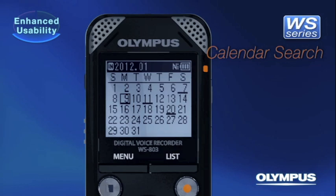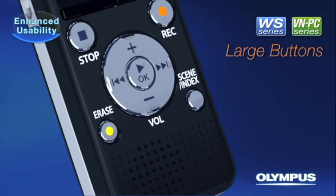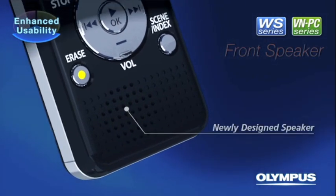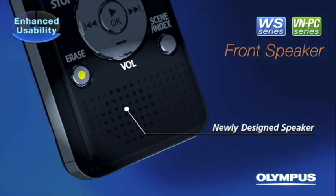Calendar Search function enables you to search for a file intuitively by choosing the date you recorded the file. The button layout has improved to a symmetric design for even better usability. The newly designed front speaker provides a better listening experience.